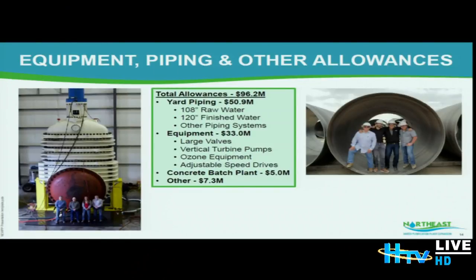Next slide — equipment, piping, and other allowances. This is where you see the very large equipment purchases. For those of you who have had the opportunity to go out, this is one of the raw water pipes going into place. When they're all installed, they'll be cleaned and sterilized before being brought into service. I have a picture of me standing in one of them — that's how big the pipes are. There's a pair of them coming from the intake pump station to the plant, and they're making great progress every day.